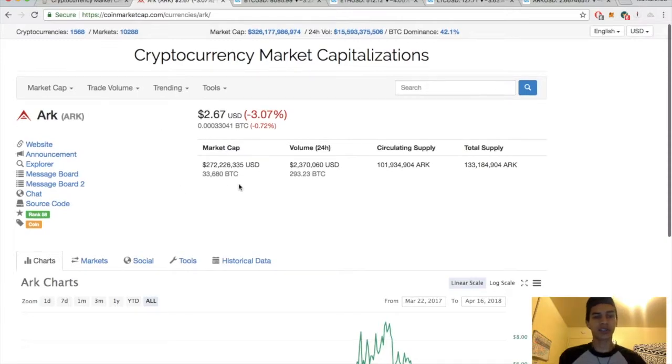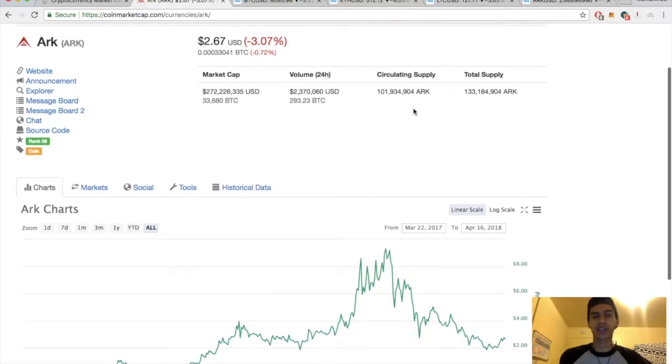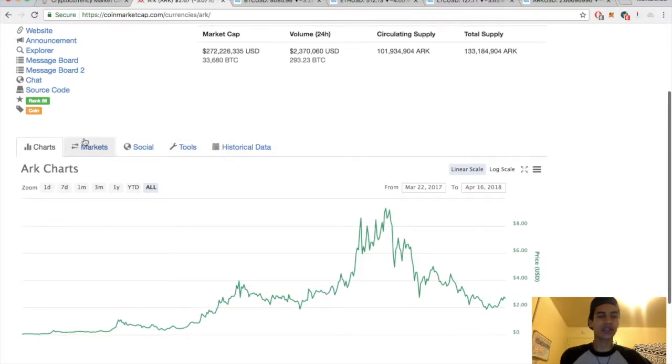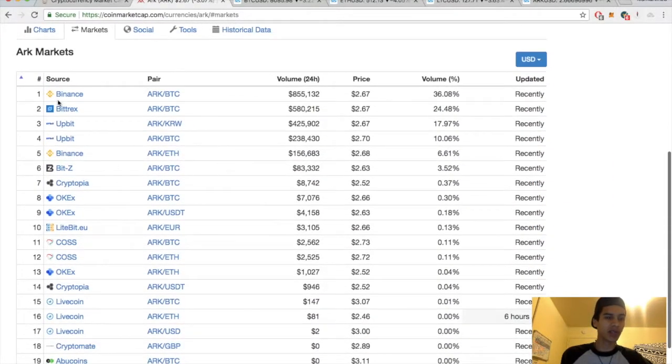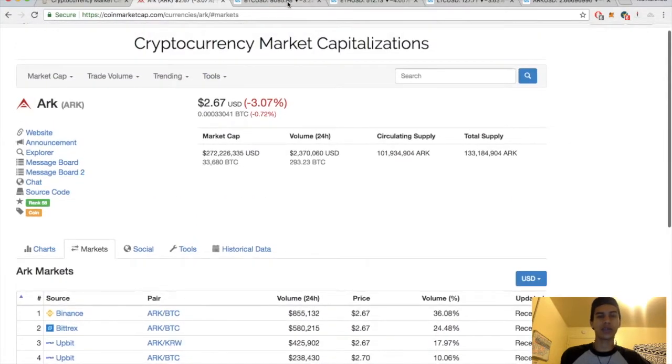You guys came here for some ARK technical analysis. Market cap sitting at $272 million. Today's volume $2.3 million. Circulating supply $101 million. Total supply $133 million. Major exchanges are Binance, Bittrex, Upbit, Cryptopia, and Litecoin — those are the only ones I really recognize.